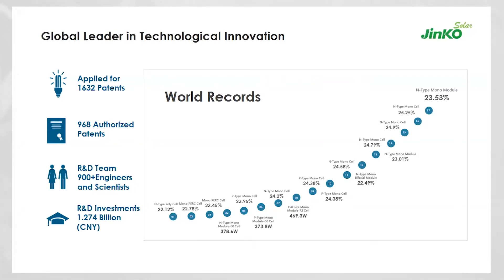On efficiency records: on N-type technology at the cell level — which is R&D laboratory efficiency — we have touched around 25.25%. Specifically on monofacial P-type cell efficiency it stands at beyond 24.38%. This is a key takeaway, ensuring that technology coming from Jinko will always touch the maximum possible efficiency in the global context.